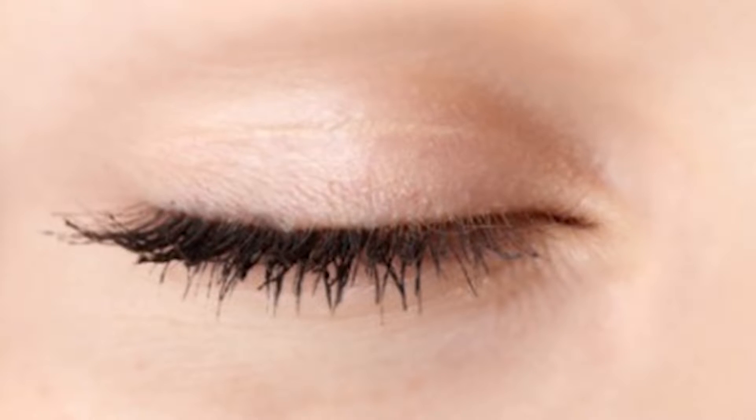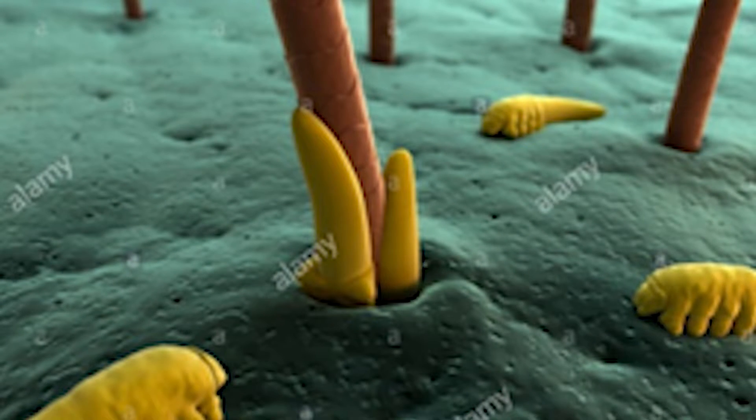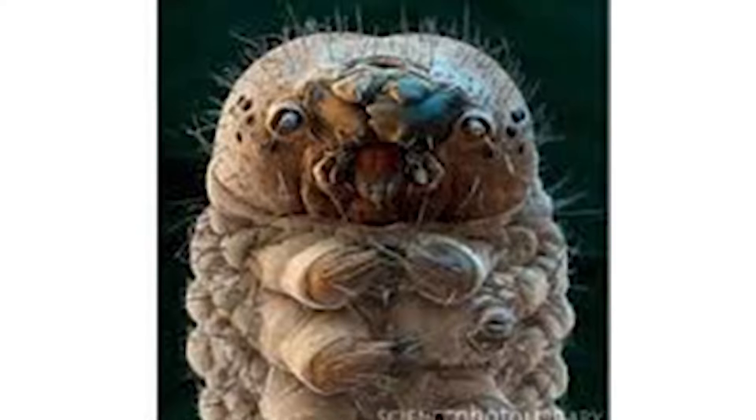When the demodex stays with us too long, or a lot of demodex is present on the eyelid, we can have symptoms of itching, irritation, or infections to the eyelid. Demodex can also damage the meibomian gland and make the eye get dry.